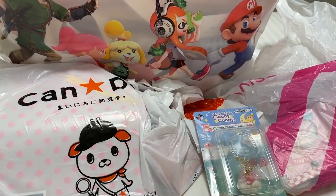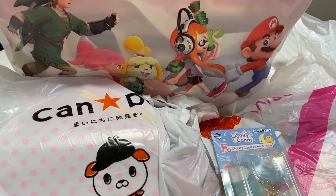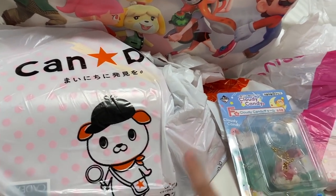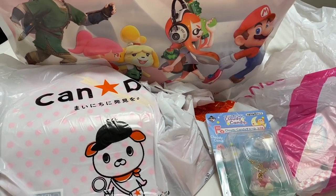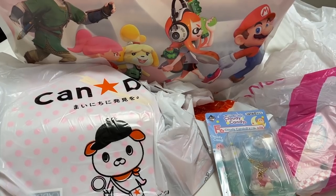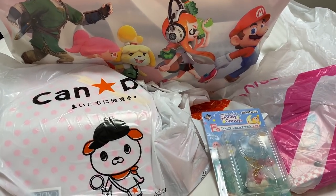That's everything for today's vlog. Here is everything that I bought today. I was really happy I was able to go to the Nintendo store and also shops like Tokyu Hands and Daiso and some shops in Nakano Broadway. If you want to check out more Japan vlogs, I'll leave a link to my playlist in the description below. I hope you enjoyed watching — see you guys next time, bye!